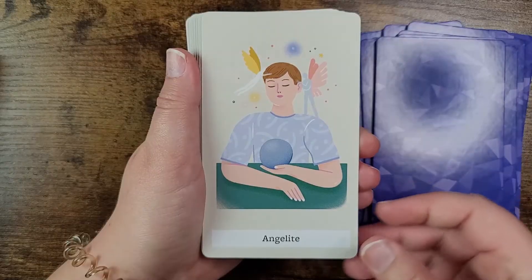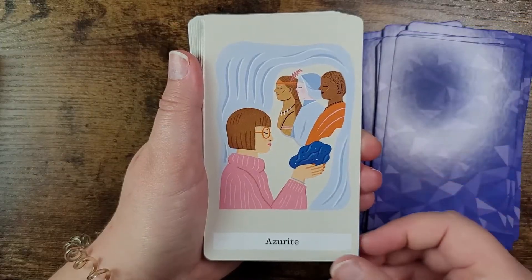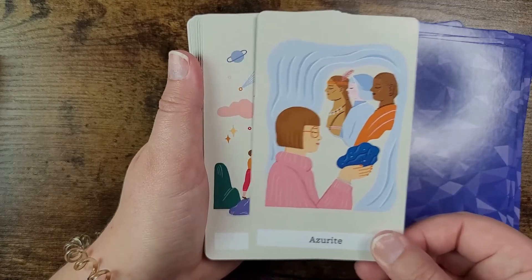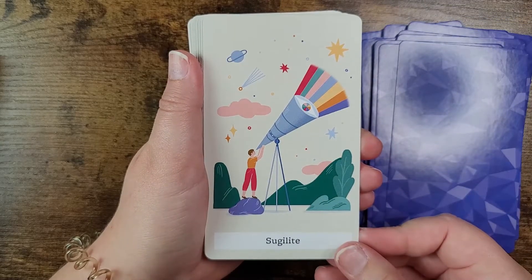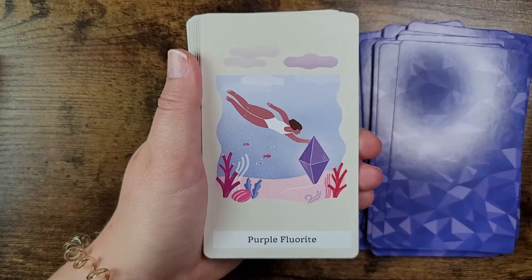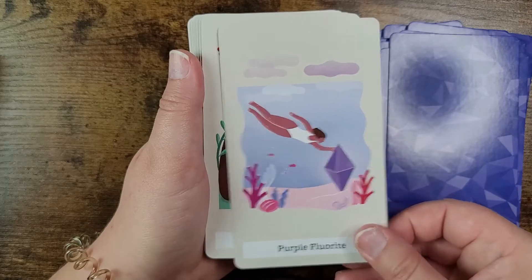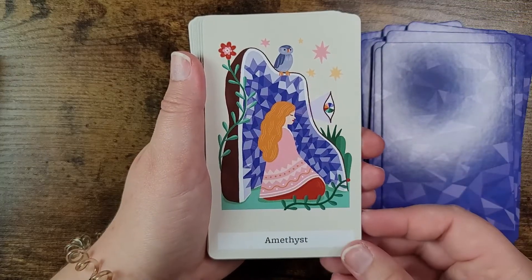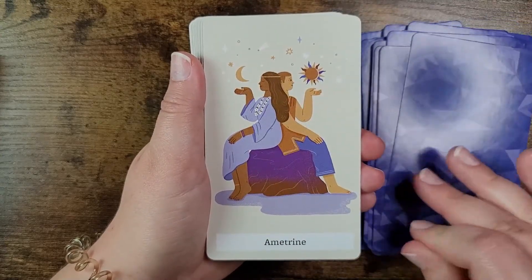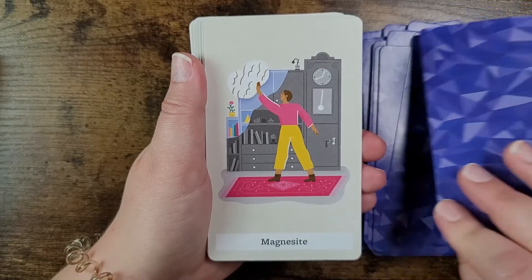Continuing on: angelite, azurite, and sugilite.